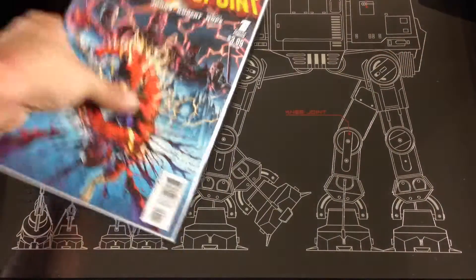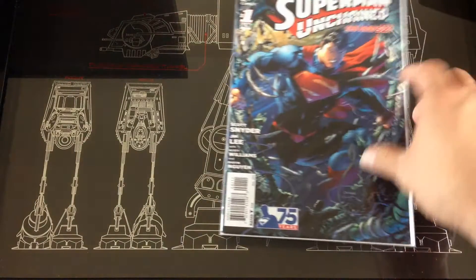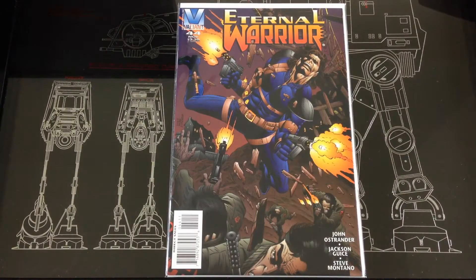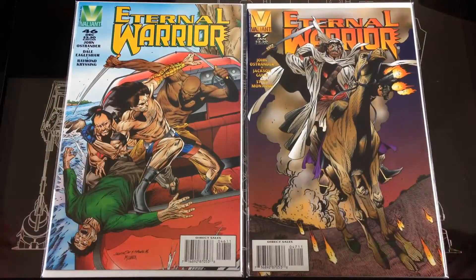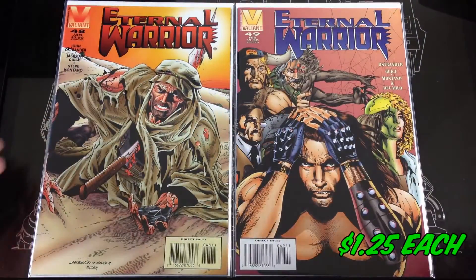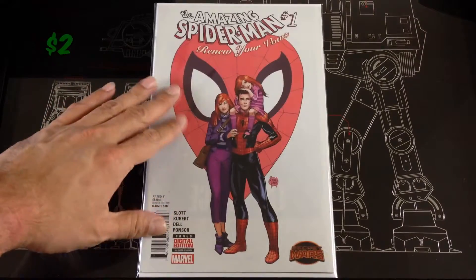Flashpoint number one, picked up a near-mint condition Superman in Chains number one — I love this series. Picked up a few of the Eternal Warrior: numbers 44, 45, 46, 47, 48, 49, and 50.